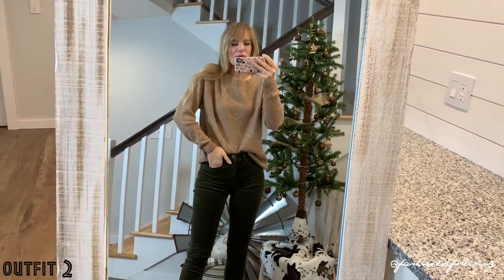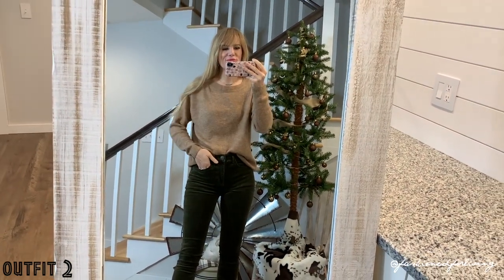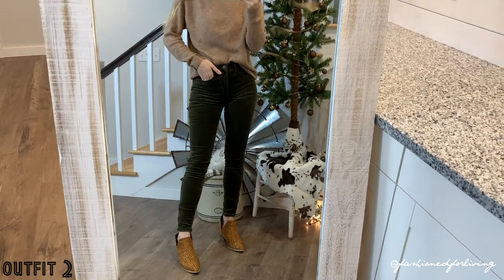This is just a super simple, basic, comfortable, put-together outfit.